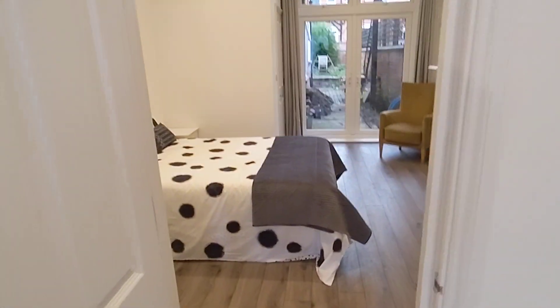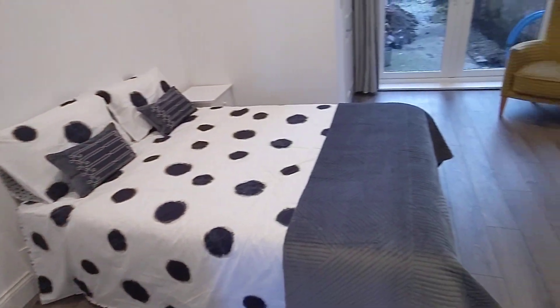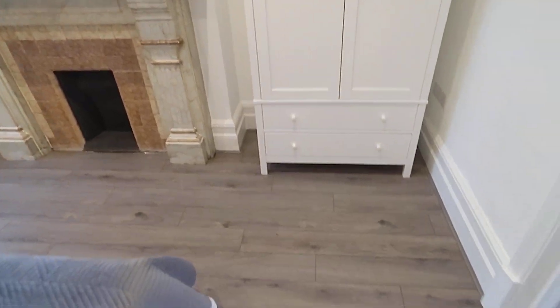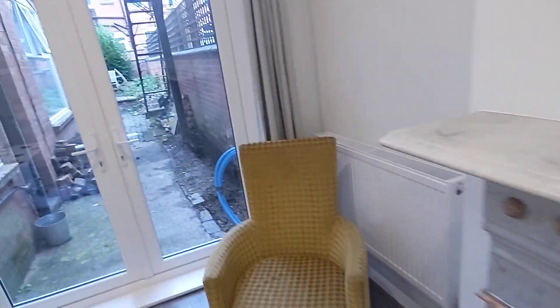As we go around here, we enter the bedroom area. Again, another big space.